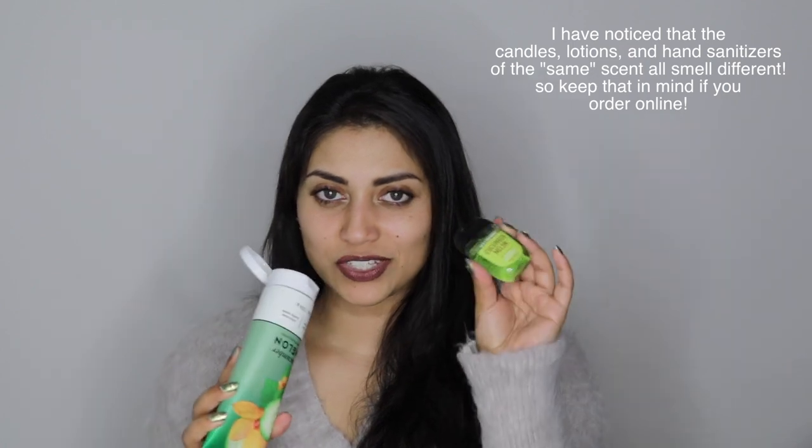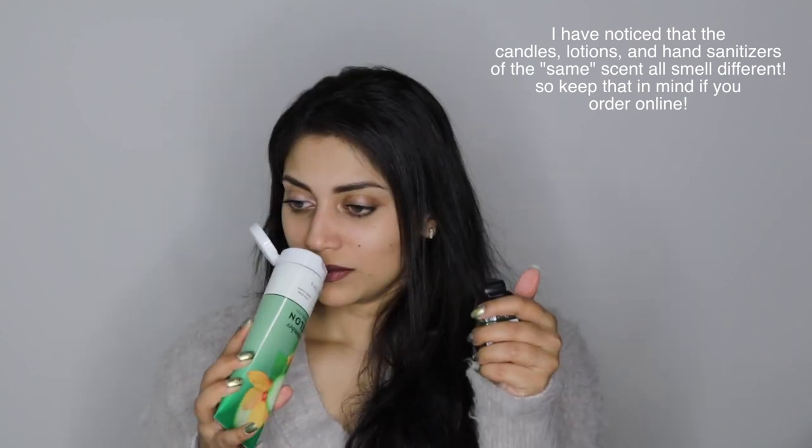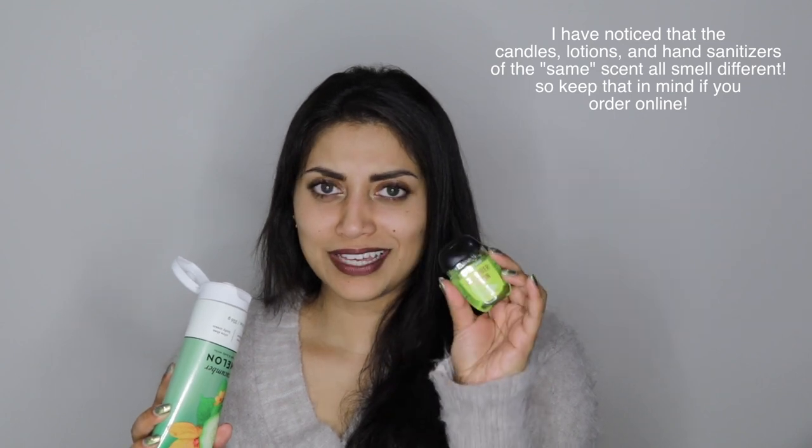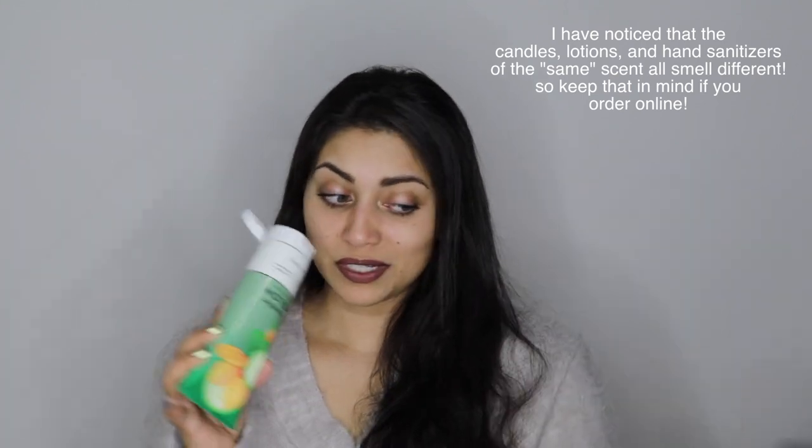Then I also got a cucumber melon one — this is also the Ultra Shea body cream. The keynotes are crisp cucumber, watery honeydew, summer cantaloupe, sparkling grapefruit, and sheer woods. So good. I'm definitely going to be using this during like the spring and summer. I don't know which one smells better — I think this one actually has a more powerful scent. I think I like the hand sanitizer scent better, but this still smells amazing. Again, if you like fresh scents, you should check this out.